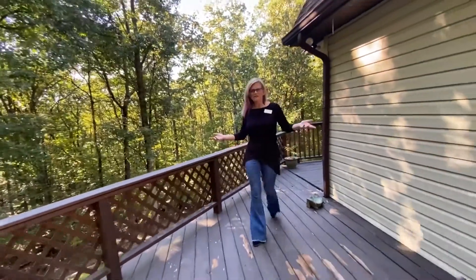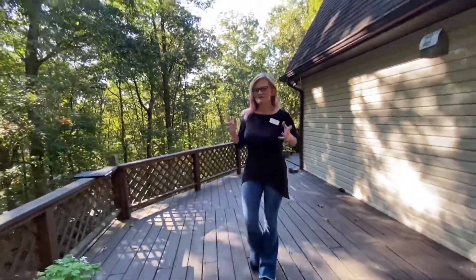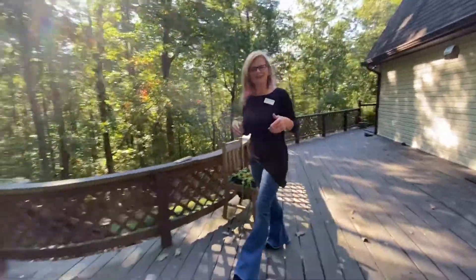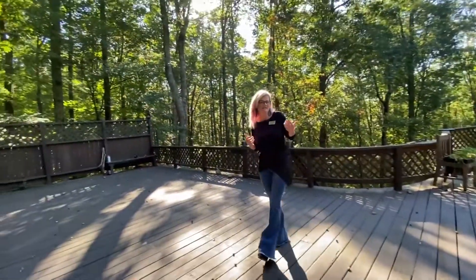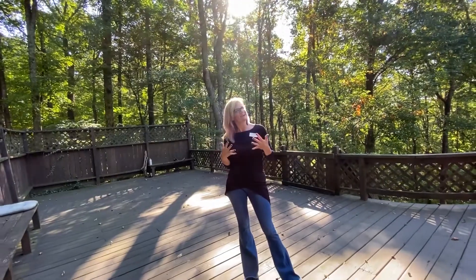That brings us back around to my favorite part, the outdoor space. Not only are there decks along the back of the house, there's a huge deck on the side perfect for entertaining. I hope you guys love and appreciate the uniqueness of the property as much as I do. I love houses that stand out from the crowd, and to me this is one of them. I think with the right vision, it could be a really awesome sanctuary out here in the woods.